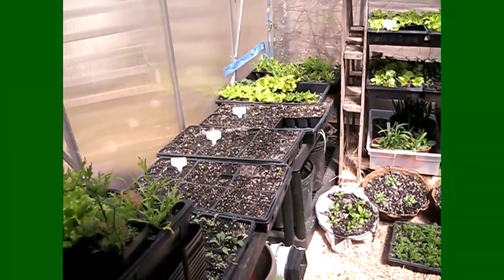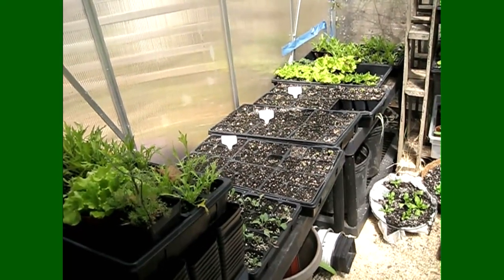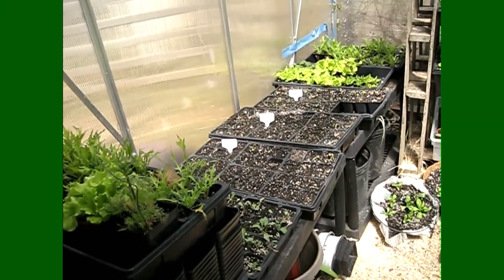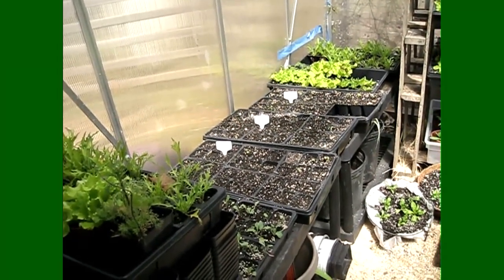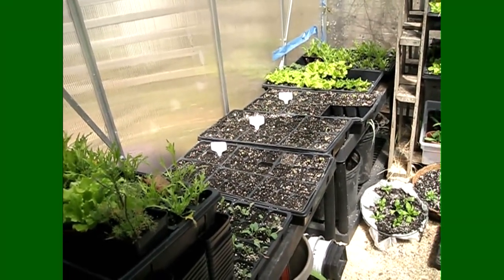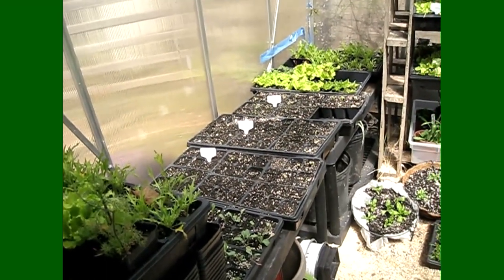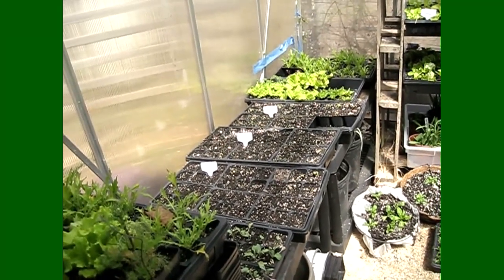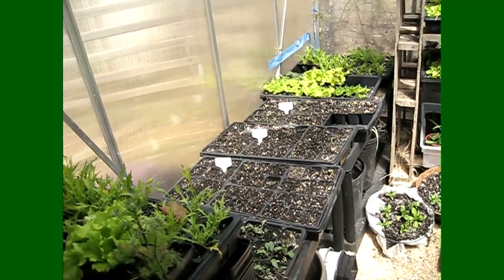Even my beans, which I planted in here to get some going for customers — they were starting to sprout yesterday and the day before, but were still kind of buried in the soil, so I wasn't too worried even though it was going to get really cold. You can tell it's warmer now because they're actually starting to pop through, and I'm sure by the end of the day the taller ones will probably open up their first set of leaves.